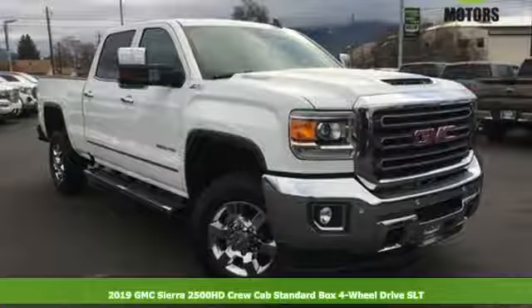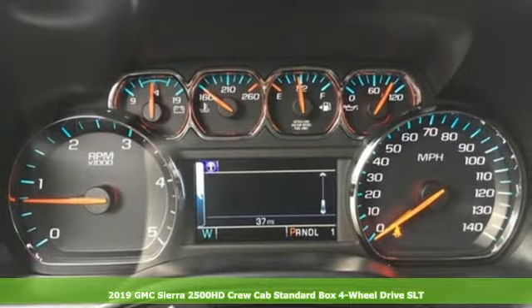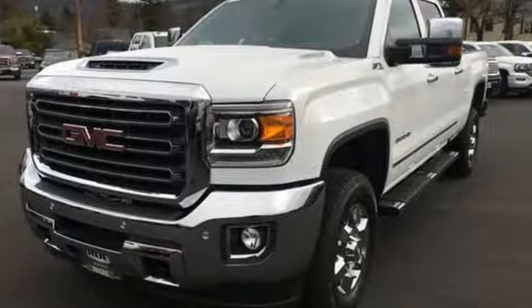It's a new 2019 GMC Sierra 2500 HD. It was built for the tough-as-nails worker who needs a tough-as-nails truck. And with features like these, every drive is a pleasure.